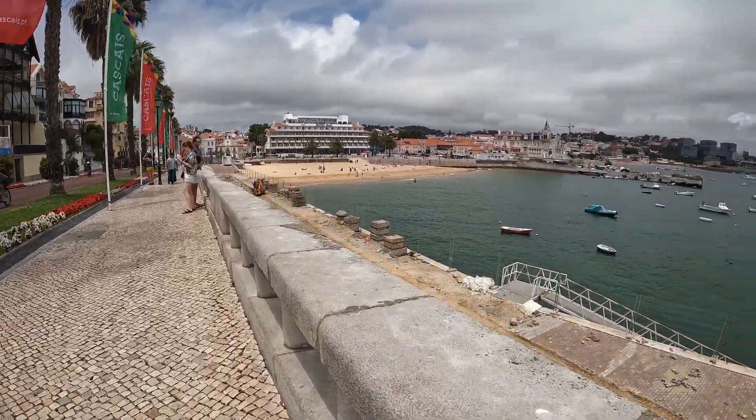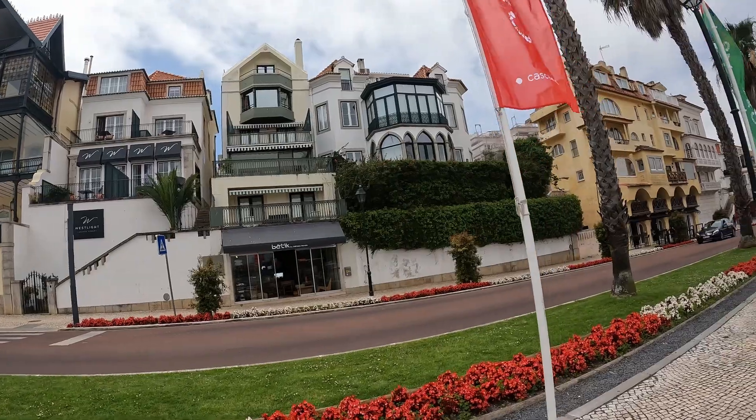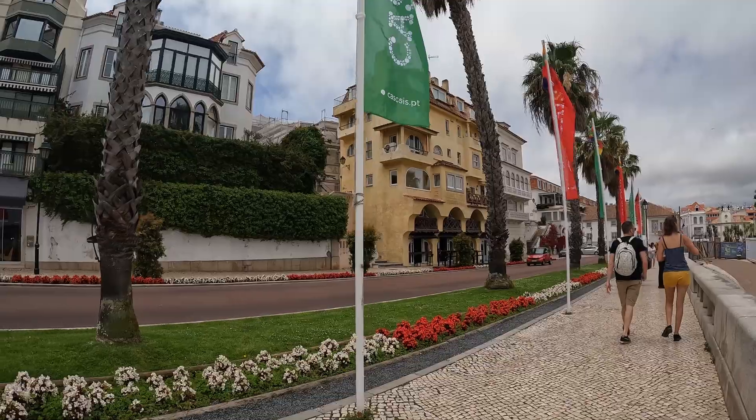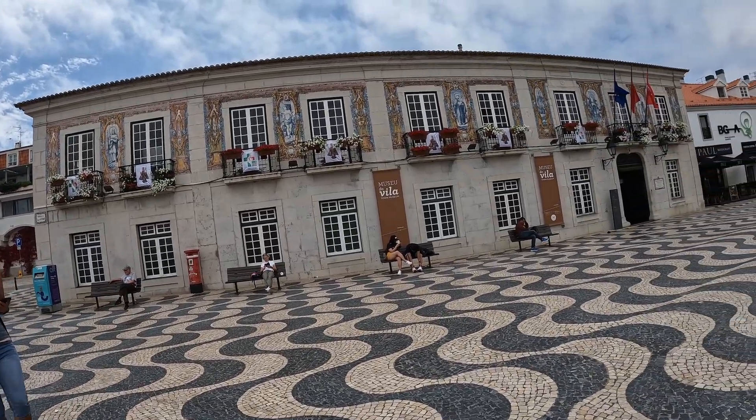It was a traditional fishing town many years back that has evolved into a sophisticated modern town retaining its Portuguese heritage. It has a wide variety of historic monuments, museums, and elegant 19th century villas which will leave you in awe.